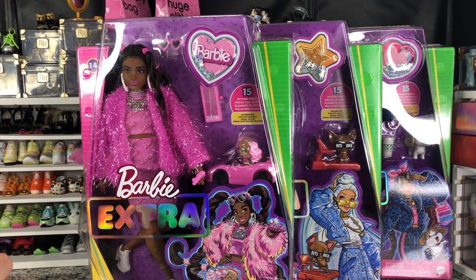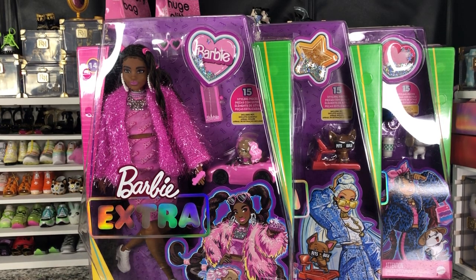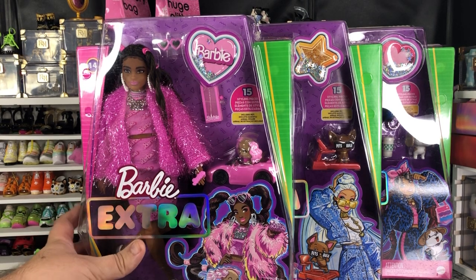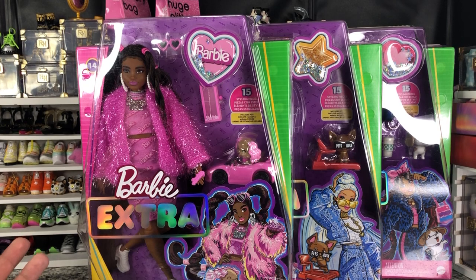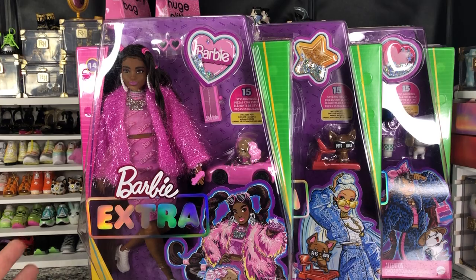I couldn't find them in stores — I did have to order them online, which was kind of irritating because I knew some of them were in stores, but it wasn't giving me the right price online. But they're very cute. These are all Barbie Extras that I was kind of like, eh, not super attached to any of them, but I'm gonna give them a try.